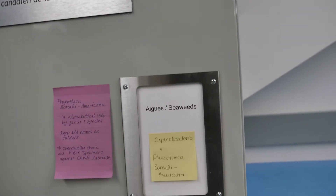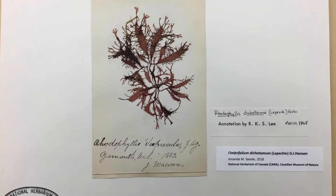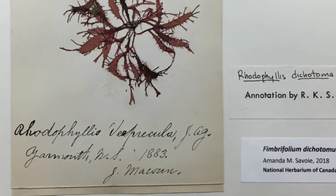Seaweeds are pressed and stored at the museum in very similar ways to vascular plants. Once they're properly flattened and dried, they can be stored in herbarium cabinets for hundreds of years.